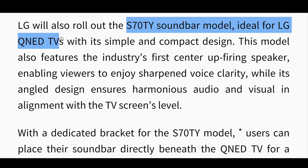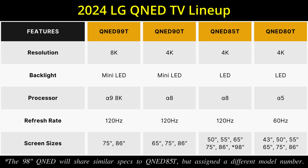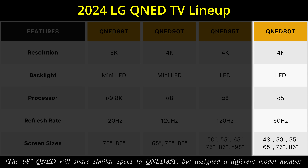You can opt for either a low-profile stand position to blend into a modern home decor, or a raised position to accommodate a soundbar — for example the new LG S70TY, which has been designed to fit perfectly in the space between the bottom of the screen and the base of the stand. The entry-level QNED 80T will also be available in an 86-inch screen size, featuring a 60Hz display and an Alpha 5 processor.